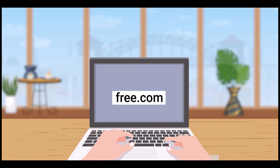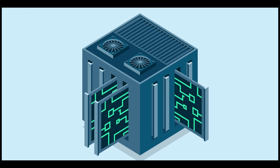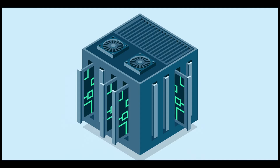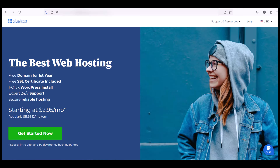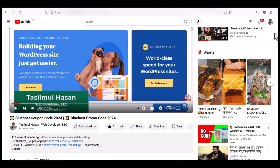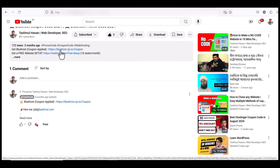To start a website you will need two things: one is a domain and another is hosting. Domain is the name of your website; hosting is the place where all the website files, images, and text are stored. There are many hosting companies out there but I recommend Bluehost because Bluehost is super affordable and simple to use.